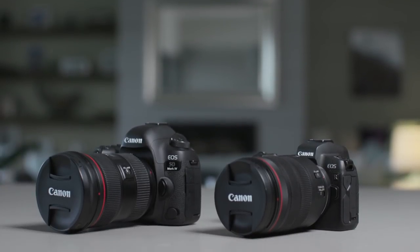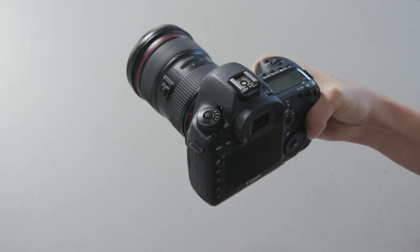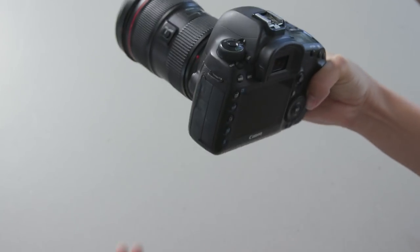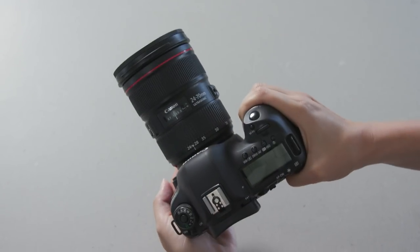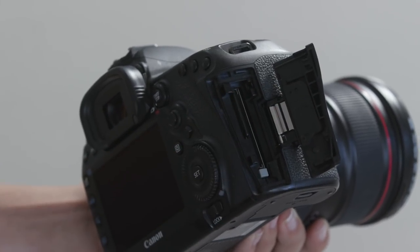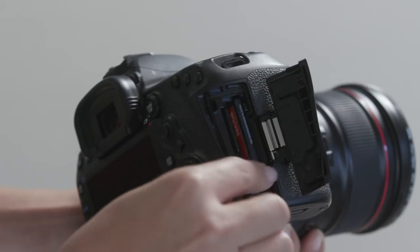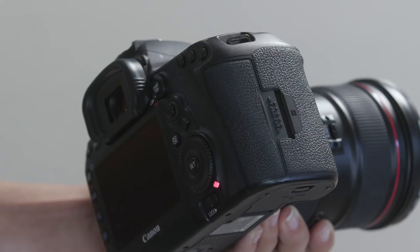First up, let's look at the physical differences of the camera bodies. As you can see, the EOS R is much slimmer and more compact than the 5D Mark IV. The bigger size of the 5D Mark IV isn't necessarily a total drawback — it feels more solid in my hands and is definitely more rugged and robust. Plus it has a dual memory card slot for both an SD and a CF card. As a wedding photographer, it's so important to me to be able to back up to two cards as I shoot.